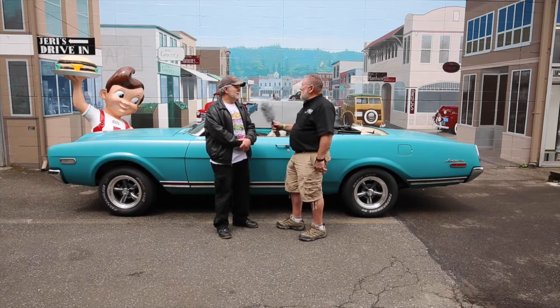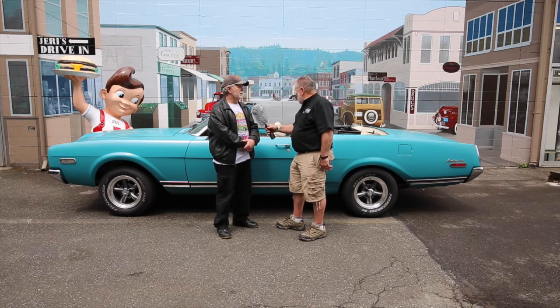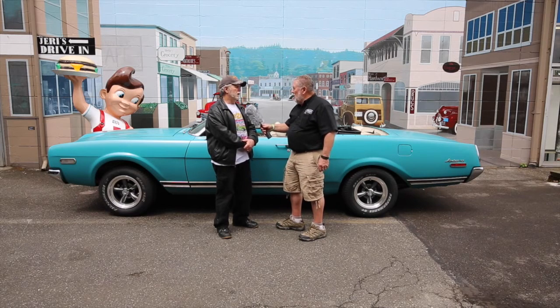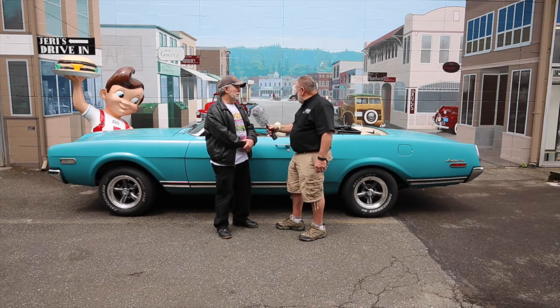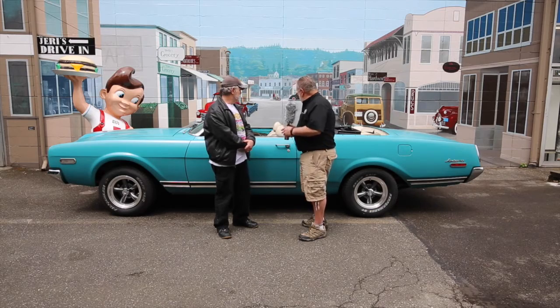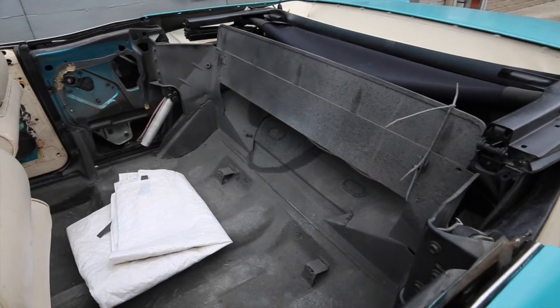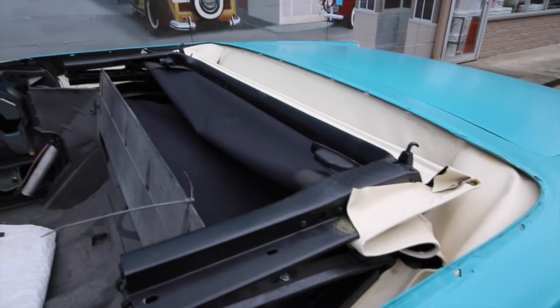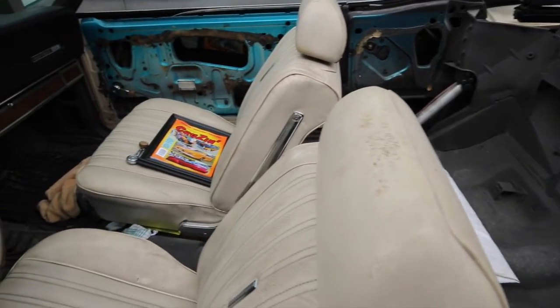So it'll go a little faster if you step on the gas. And the four-speed — did you rebuild it or anything? It's a brand new tranny. The interior is in my warehouse. The top is new, and it even works.